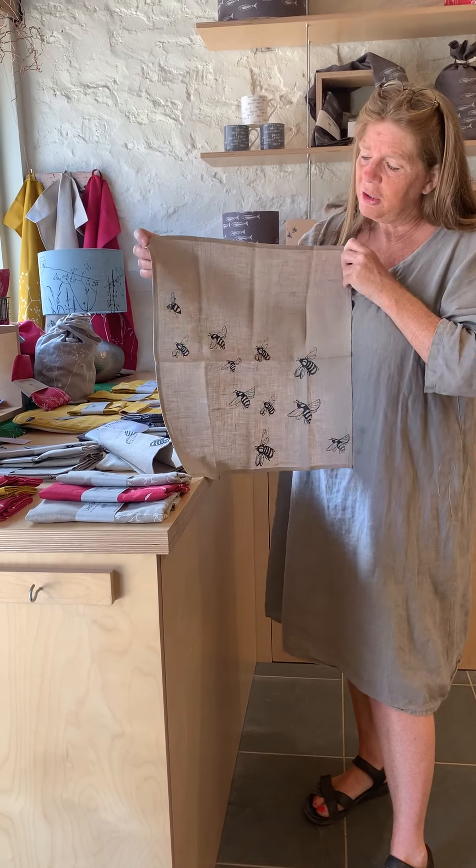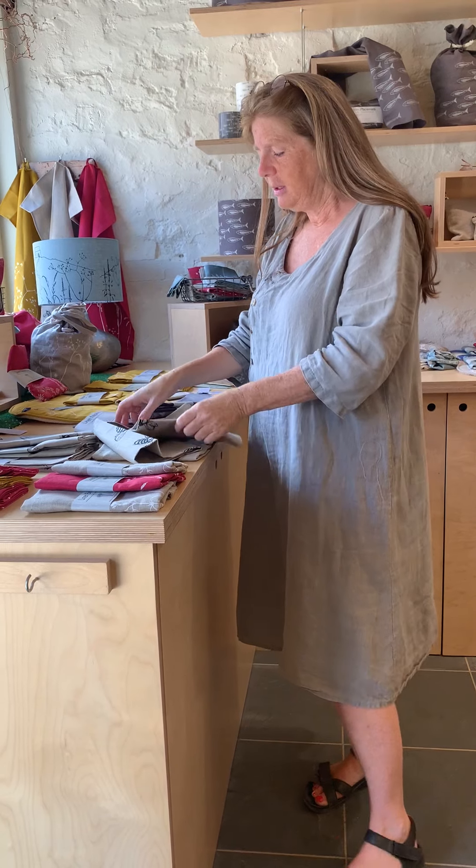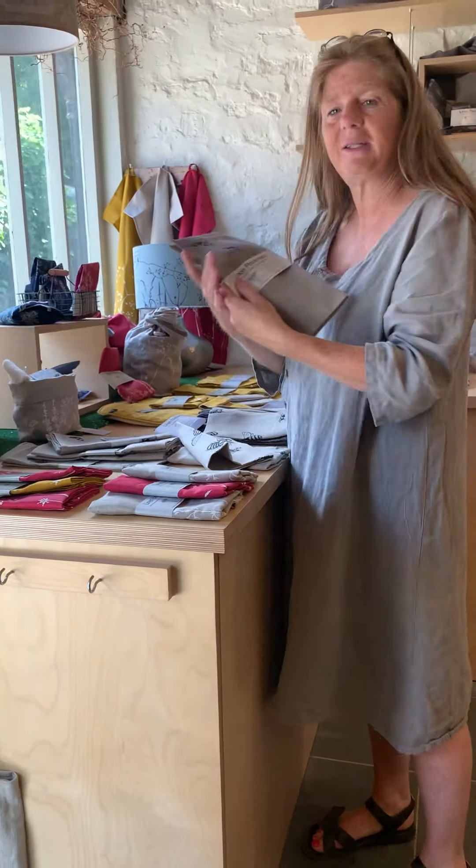We've got napkins as well — a really generous size. Linen is really good at repelling stains, and that's why it's traditionally used as table linen, because most stains will just wash away. The napkins come in a set of two, and if you fancy matching them up, you can add the placemats.